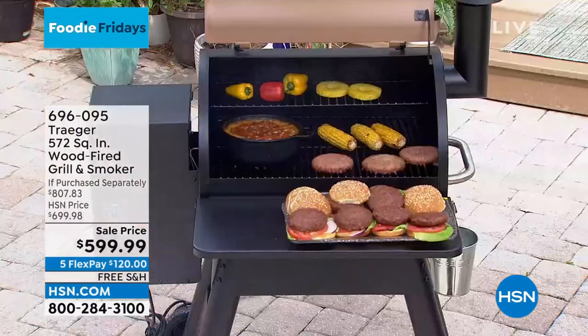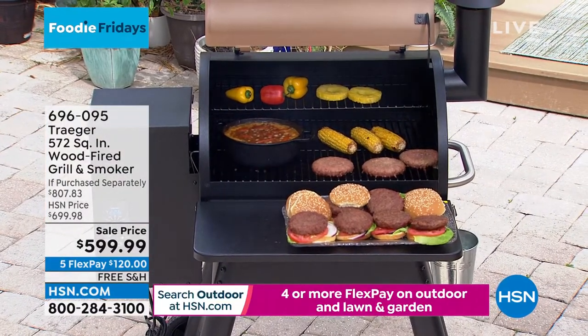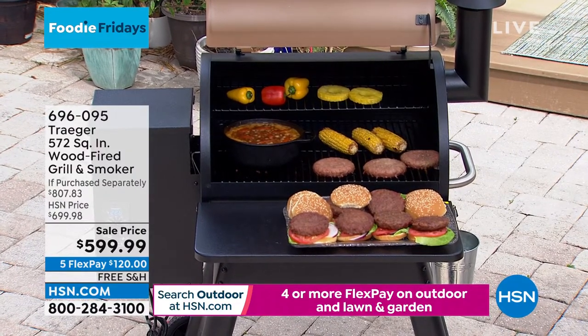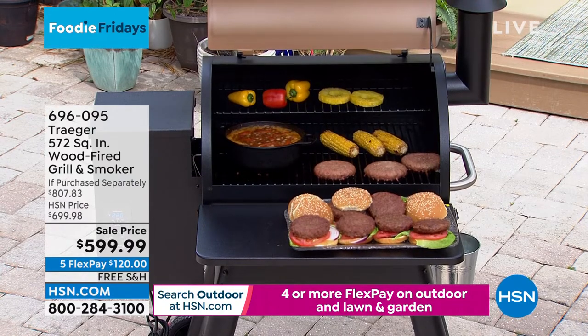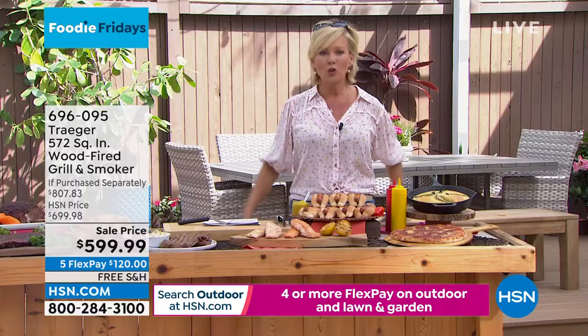HSN cardholders can do this for 12 individual monthly payments of only $50 a month, and that starts right now. $50 right now - you've got your grill on its way. You're going to love having this because it is all about gathering family and friends together to do what we love the most - eating, drinking, laughing, telling stories, having a few beers and being outdoors together.